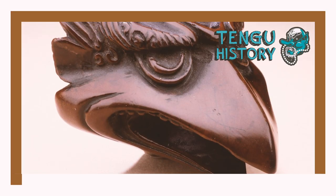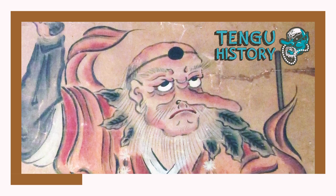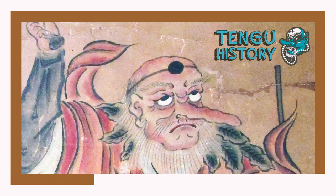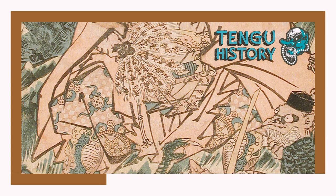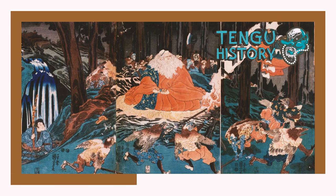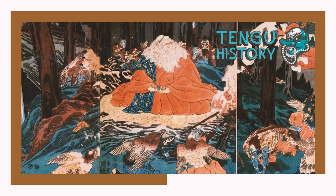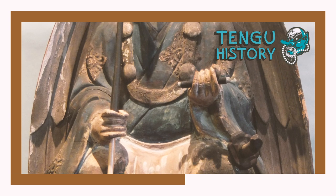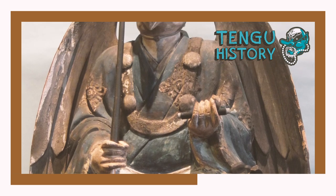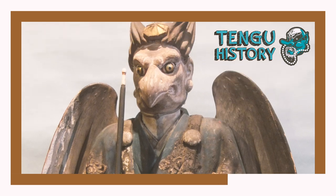Later on in the 13th century the appearance of tengu shifted again, this time to be more anthropomorphic in form. Their beaks began to be replaced with long noses, typical of the tengu recognizable today. This change was connected to their common association with Japanese mountain hermits known as Yamabushi. Tengu were for a long time depicted as spirits that corrupted and brought out the worst in Buddhists — attacking monks, possessing women to seduce holy men, and robbing temples. This is analogous to the role of demons in the Abrahamic religions.